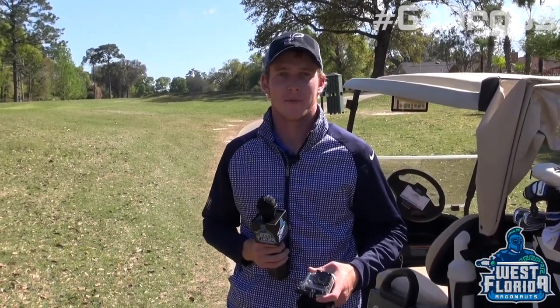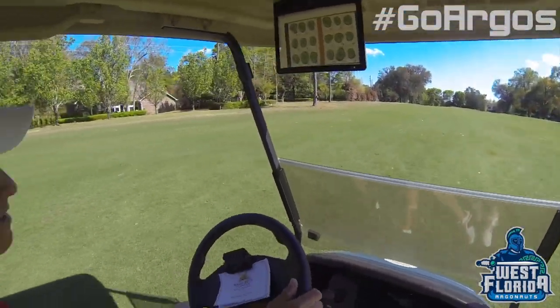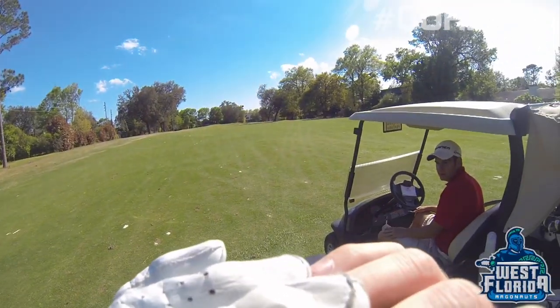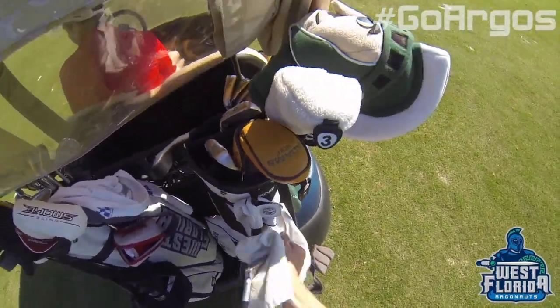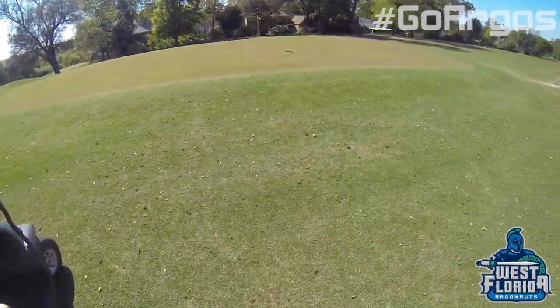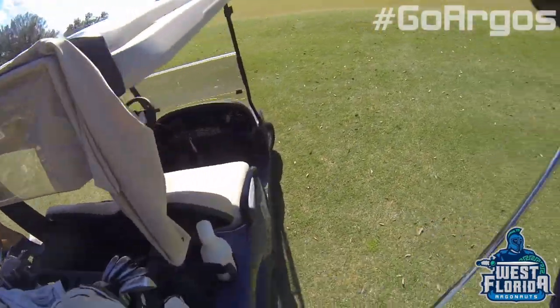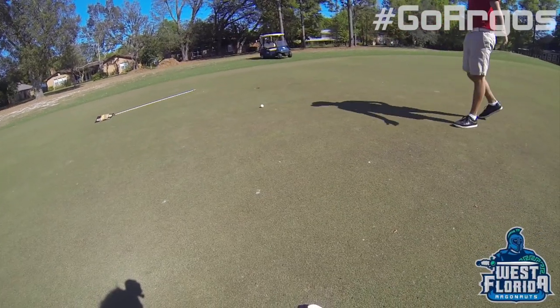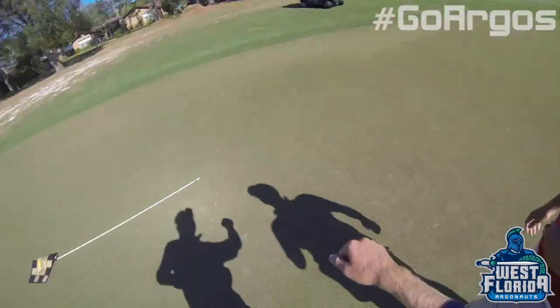Hey Argo fans, Gary Buffington here, Campus Correspondent. I'm going to show you what it's like to play the third hole with the GoPro. Make sure to follow us online during the postseason at GoArgos.com. This is your Campus Correspondent, Gary Buffington, signing off.